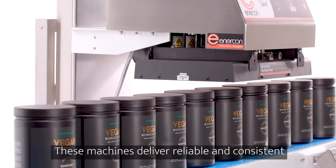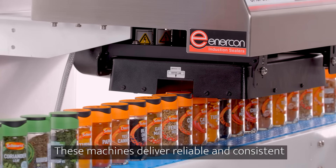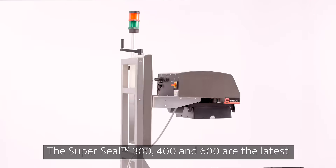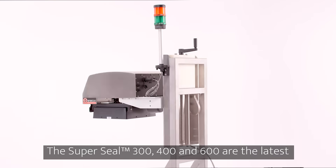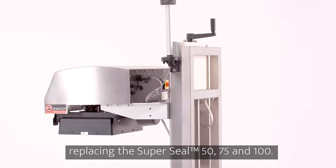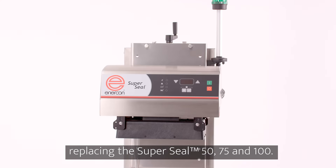These machines deliver reliable and consistent hermetic seals time after time. The SuperSeal 300, 400 and 600 are the latest generation of induction cap sealers, directly replacing the SuperSeal 50, 75 and 100.